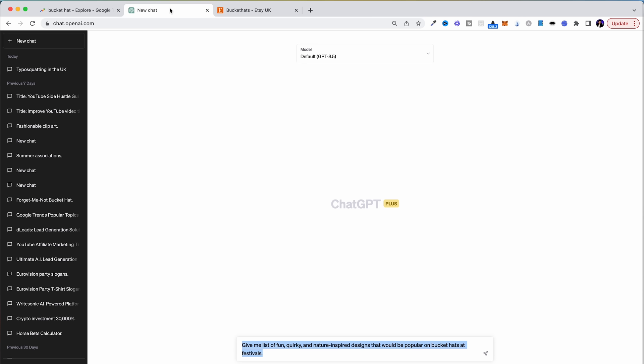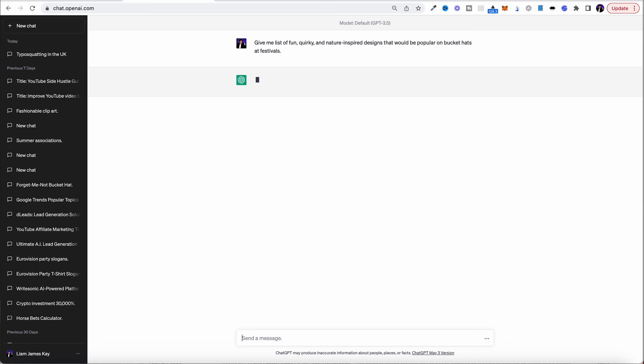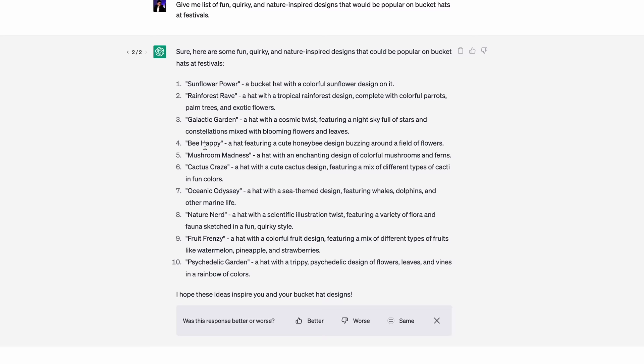One really good way of finding design ideas is to come over to ChatGPT, the AI chatbot. I've written a prompt: 'Give me a list of fun, quirky, nature-inspired designs that will be popular on bucket hats at festivals.' It's as easy as that — just ask ChatGPT. It's come back with sunflowers, rainforest rave, galactic gardens — some crazy design names — but also bees, mushrooms, cactus. These are all things that would sell well on this type of hat targeting that young audience.